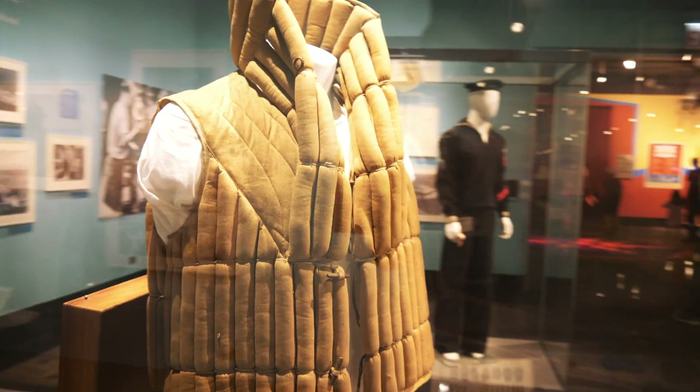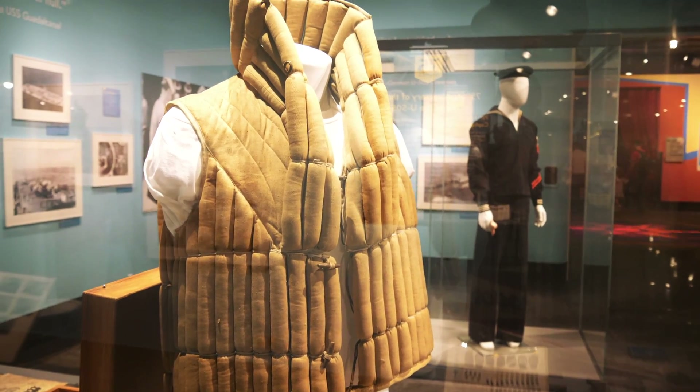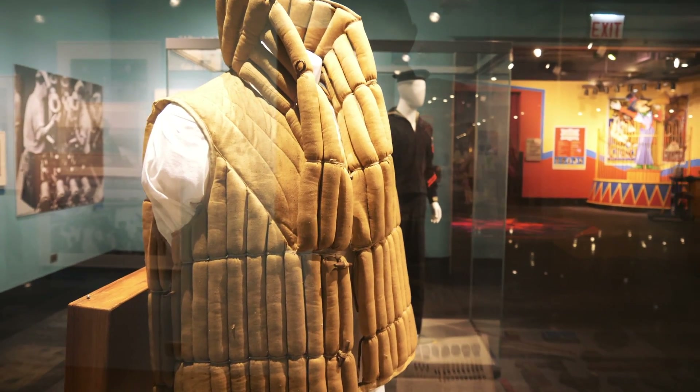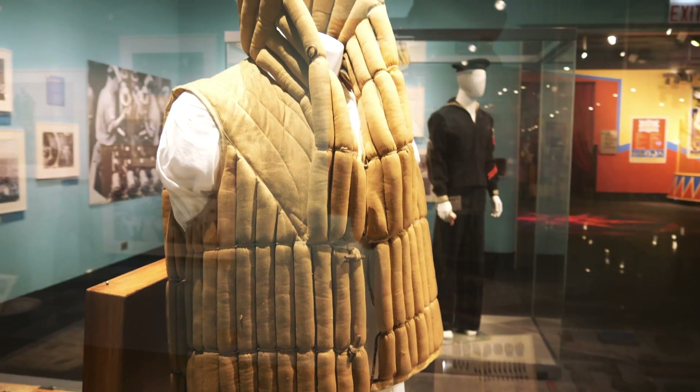Here's a life vest that was made with fibers from a Kapok tree. They would stuff those fibers inside these different sections of the life vest and that would make it buoyant.